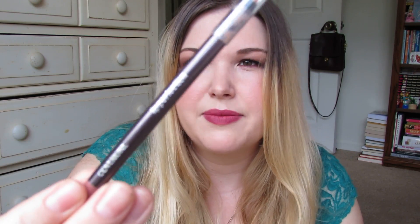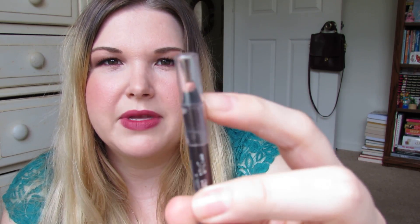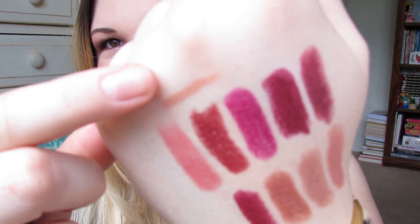I also got this Cover Girl lip liner, which I really like. I never pay much attention to lip liners, but I like that you can see the tip through the top — very convenient. This is the Lip Perfection Liner in 210 Seduce. It's a pretty nude shade, more of a peachy nude, and I like the formula — it's very creamy.